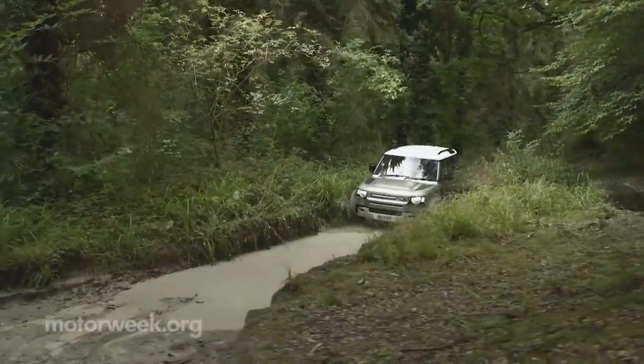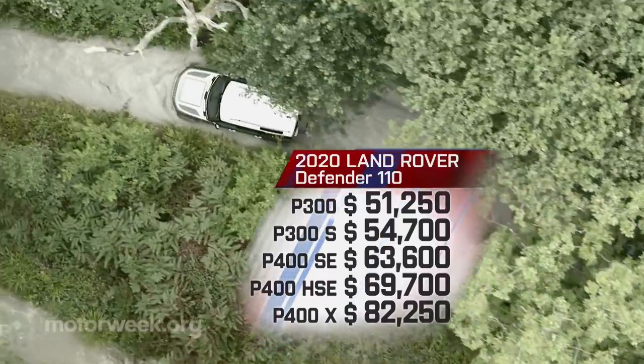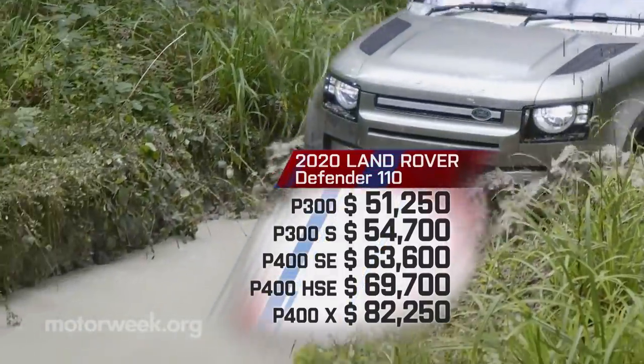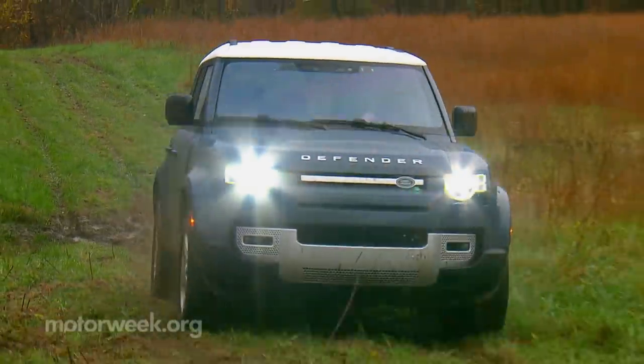A base four-cylinder 110 starts at $51,250. Add $31,000 to that for the top X trim with the i6. Halfway between is our SE, with a great balance of what you buy a Defender for without crowding Range Rover territory, starting at $63,600.